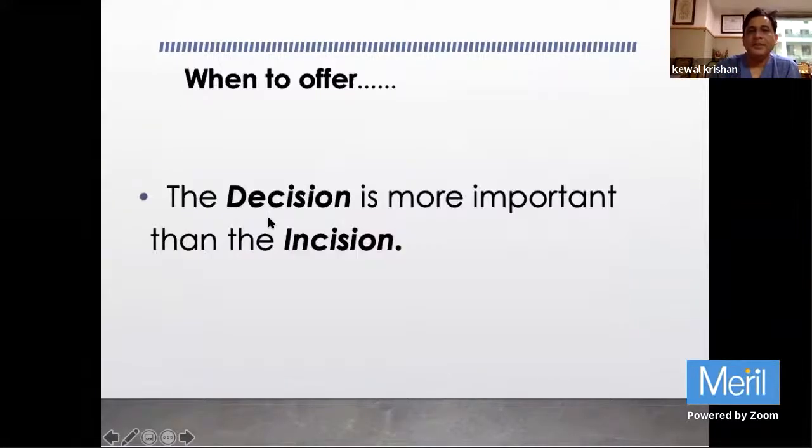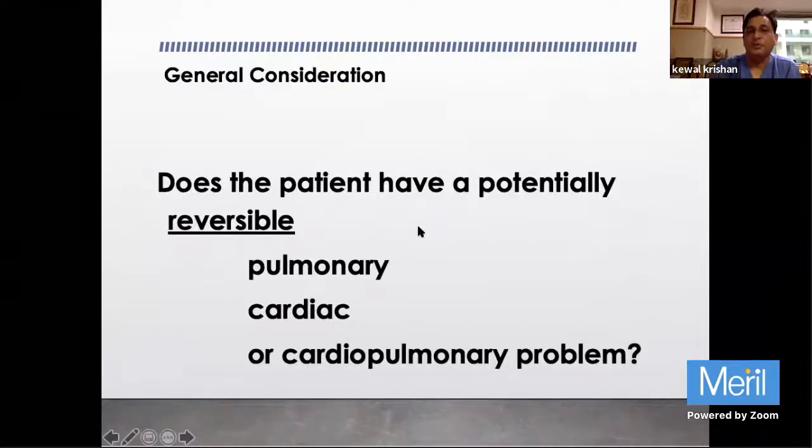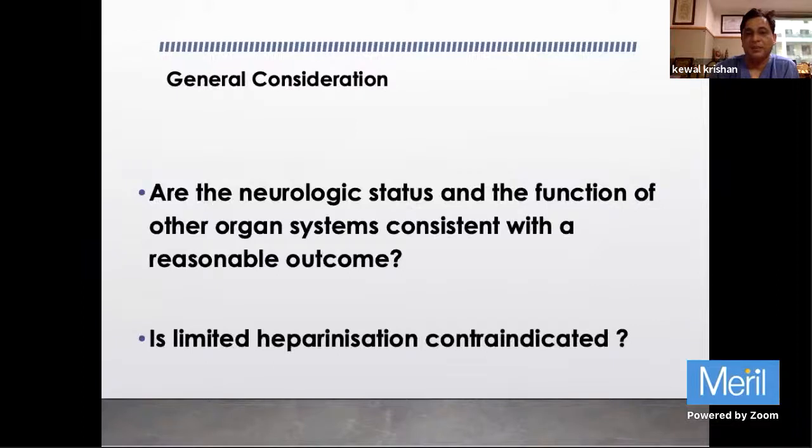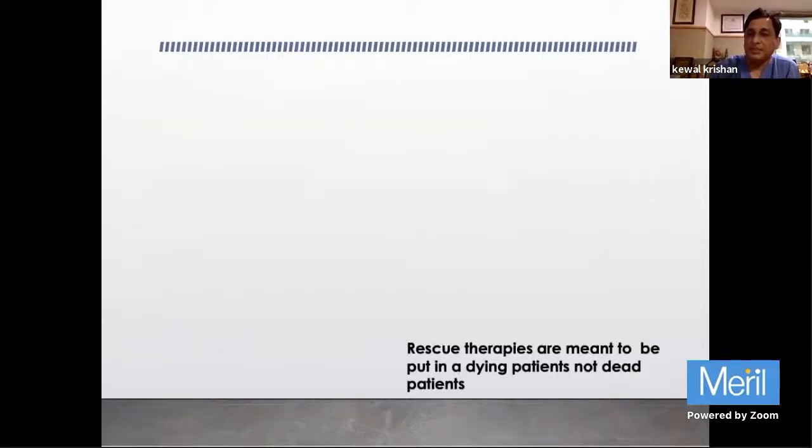Decision is more important than incision - when to put the patient on support is critical. The cause must be reversible - pulmonary, cardiac, or cardiopulmonary. Conventional treatment should have nothing more to gain, because ECMO is a major undertaking and cannot be placed in everyone. If you treat everything as a nail just because you have a hammer, that is wrong - ECMO has its own complications. Neurological status must also be good, because sometimes the patient already has hypoxic brain damage and everything gets better but the patient doesn't wake up.